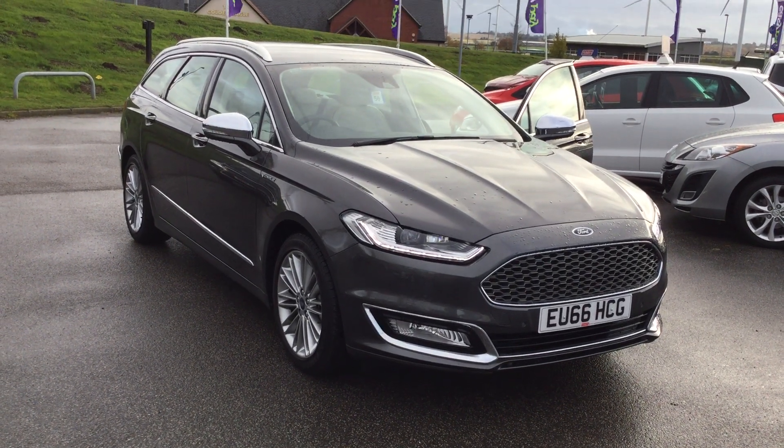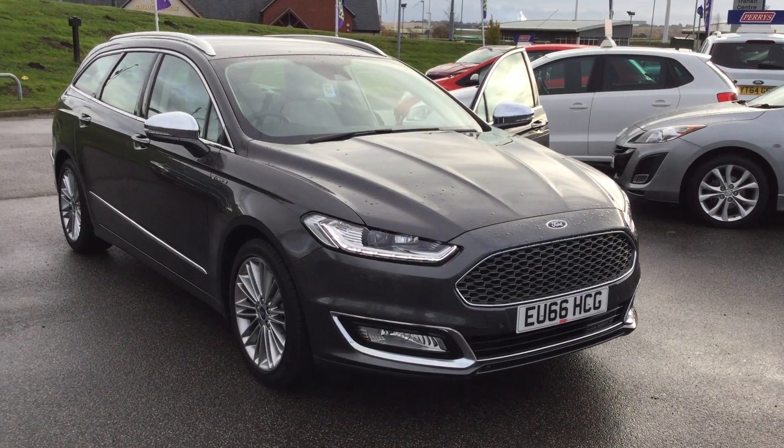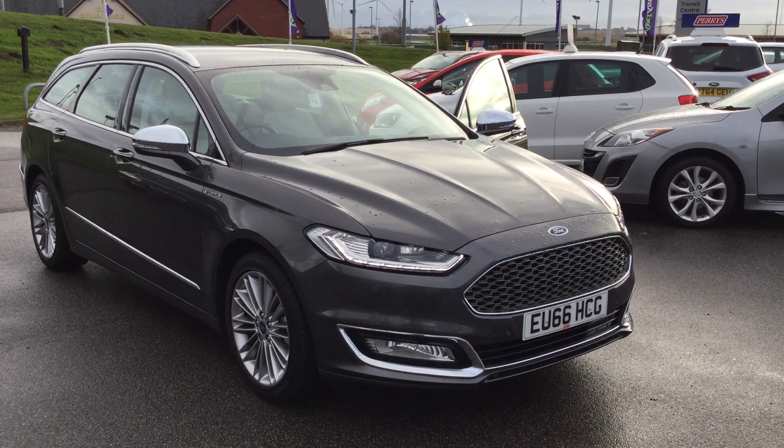Hi folks, Marques here at Perry's Mansfield. Another fabulous opportunity with a pre-registered vehicle — Ford Mondeo Vignale 2 litre EcoBoost 5 door automatic.